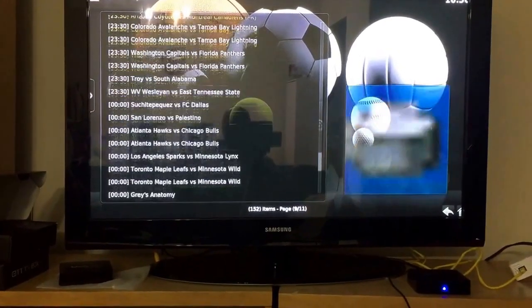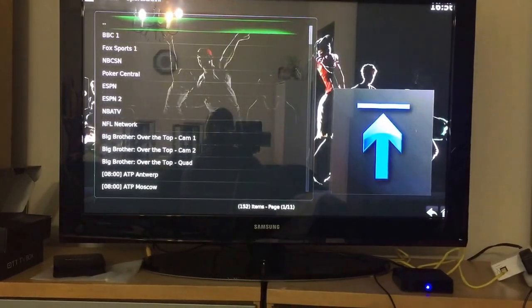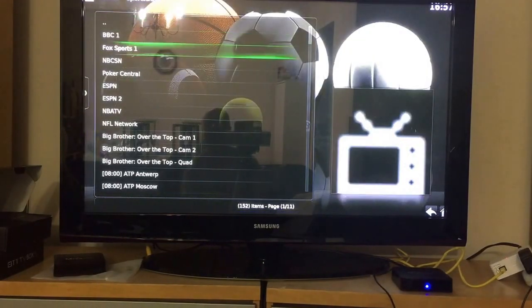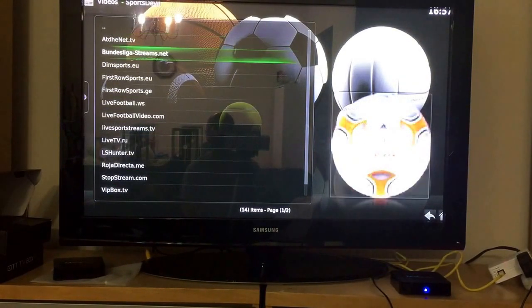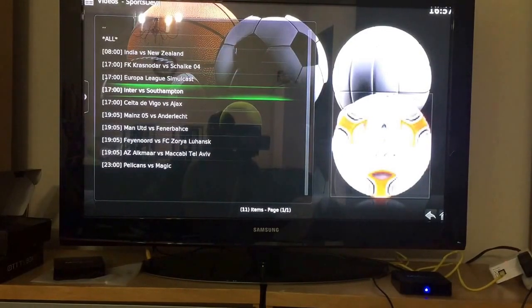If you know what you're looking for, this is where you'll find those live events. Obviously if you click a link and it doesn't work, it means nothing is going on at that time yet — tune in when the game is about to start. Let me go back; that's just one section. You have all these other ones inside Sports Devil to check out.